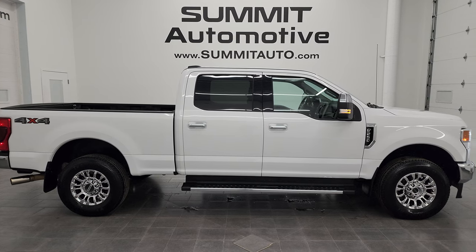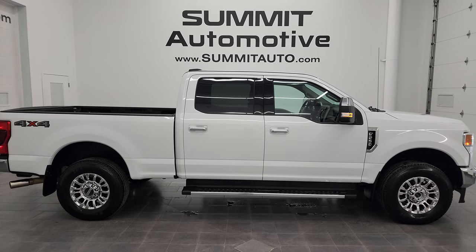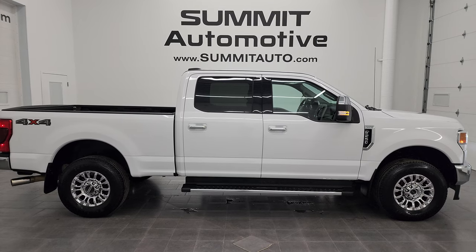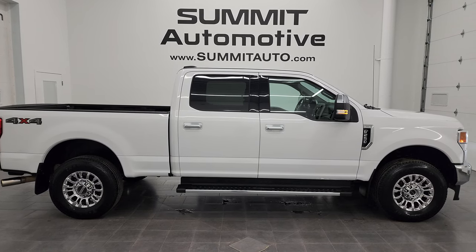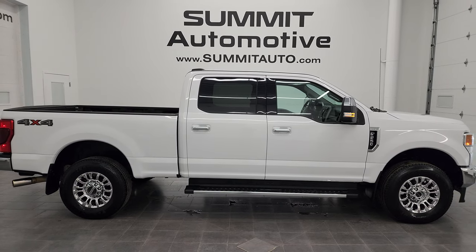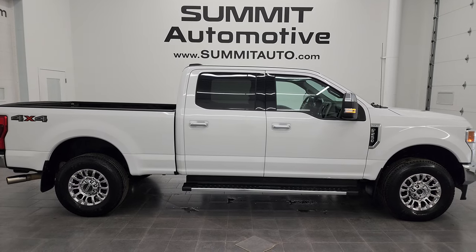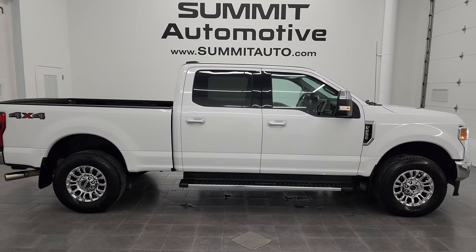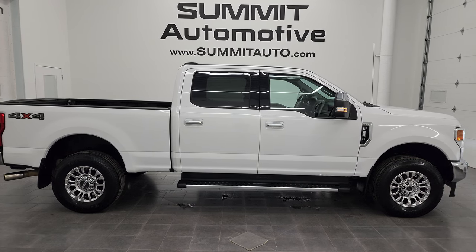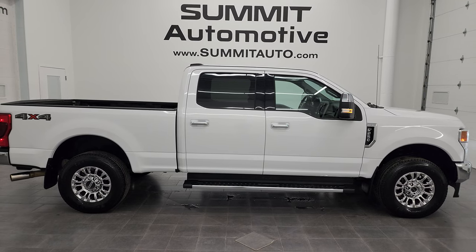Remember to like, subscribe, and share on this video and all the videos you see there. Click the bell notifications to get updates on the videos I do each and every day here at Summit Automotive. In a second you'll see a link to subscribe to my YouTube channel in the upper left, a link to more F-250 videos in the upper right, a link to this vehicle on our website in the lower left, and a link to one of our latest YouTube videos in the lower right. We're super excited to be offering this ultra-clean, like-new 2020 Ford F-250 Crew Cab Short Box Lariat in Oxford White clear coat. Thanks again for checking out the video — I really appreciate it.